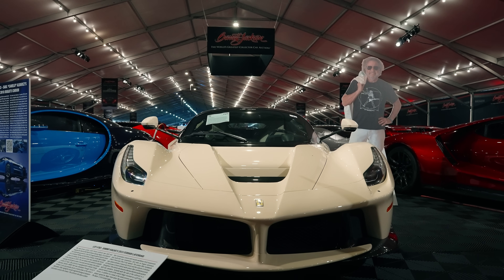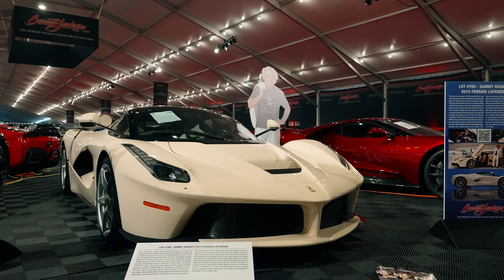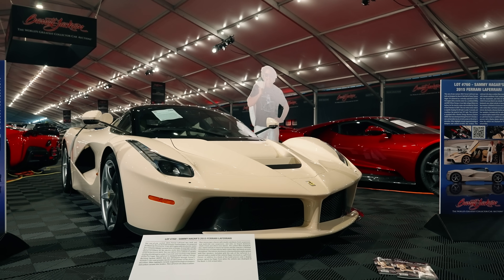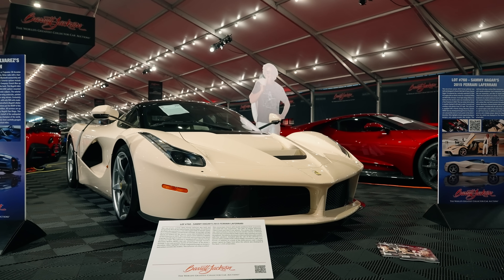The cockpit features a large central tach flanked by reconfigurable instrumentation, steering wheel-mounted controls for functions such as the suspension settings, traction and stability control, and a Harman Kardon audio system.